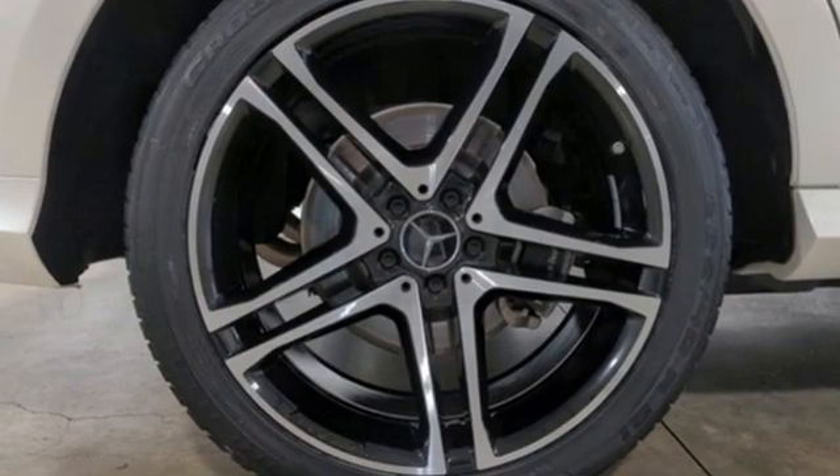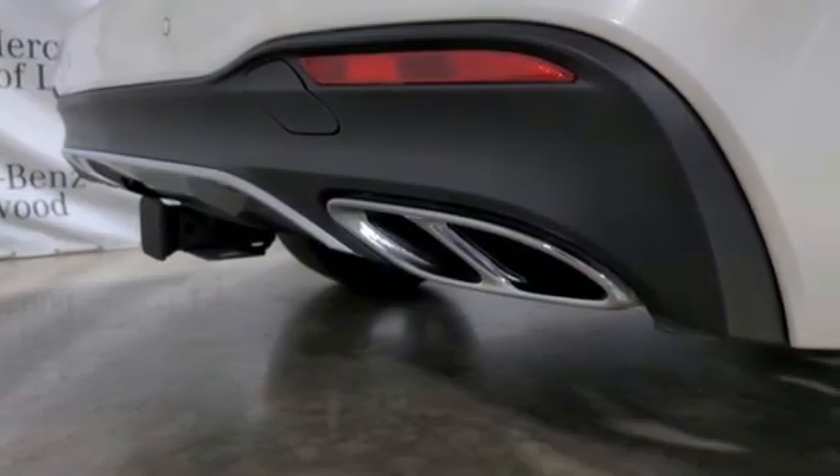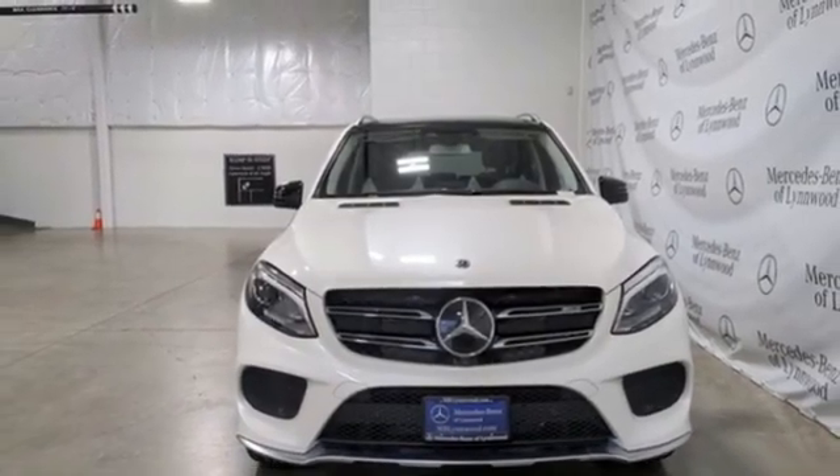Mercedes-Benz: high style, high performance. They say a journey of a thousand miles begins with one step — well, in this case, it begins with a test drive. Start your next adventure today.